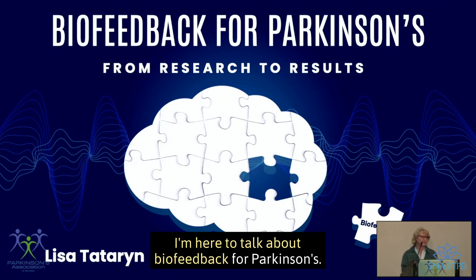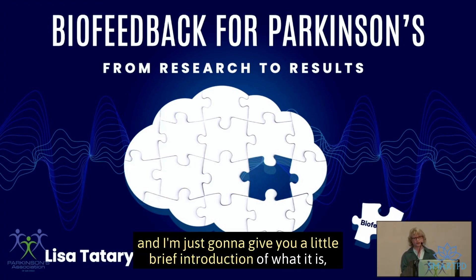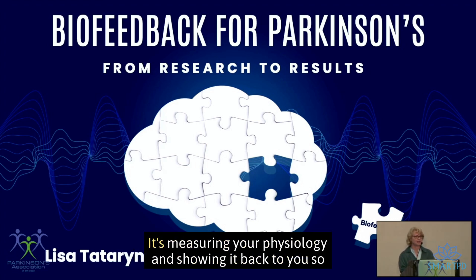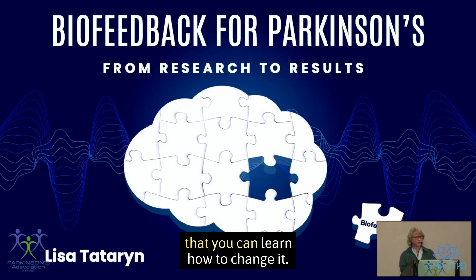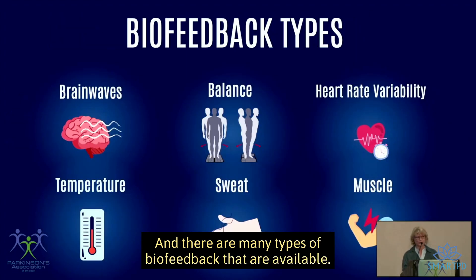I'm here to talk about biofeedback for Parkinson's. A lot of you have asked me what biofeedback is, so I'll give you a brief introduction and piggyback on Dr. Hamilton's talk. It's measuring your physiology and showing it back to you so that you can learn how to change it, and there are many types of biofeedback available.